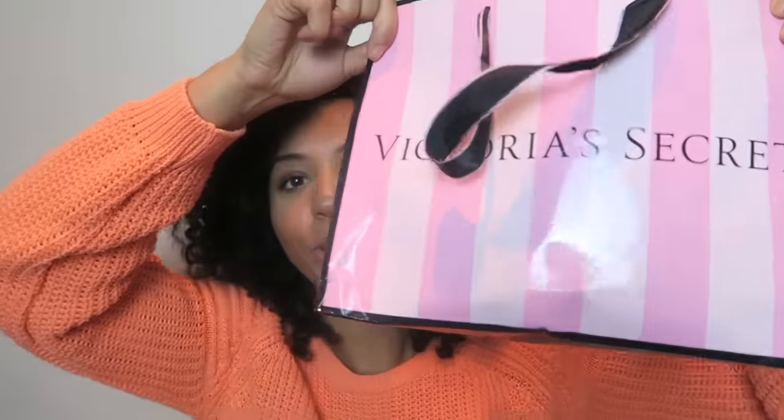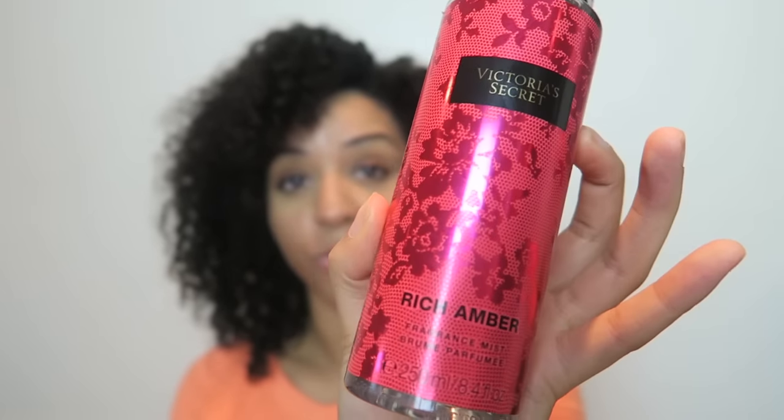Next — Victoria's Secret. Of course I had to go because that's like the go-to place when you visit America. I tried a new scent this time — usually I get Pure Seduction, but I tried Rich Amber. It smells amazing — very mature and exotic, it makes me think of Morocco. Then there was a deal where when you buy a spray you get a body cream, so I got the lotion in Pure Seduction because I love that scent.